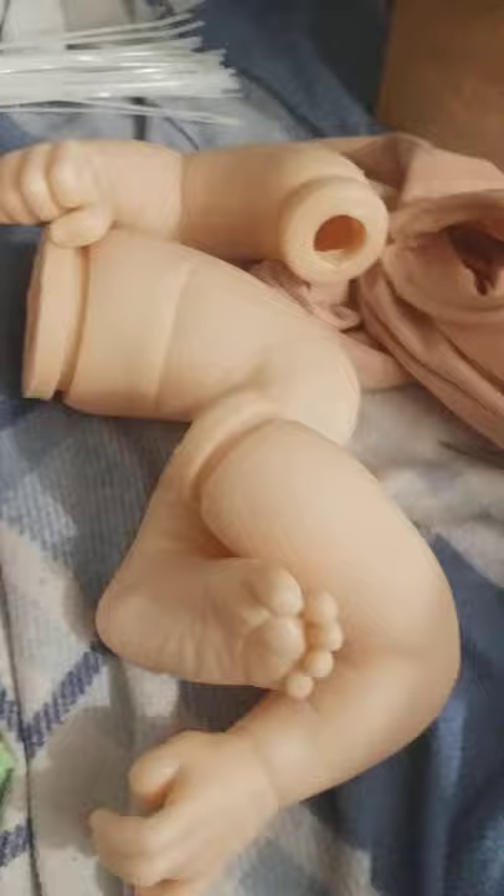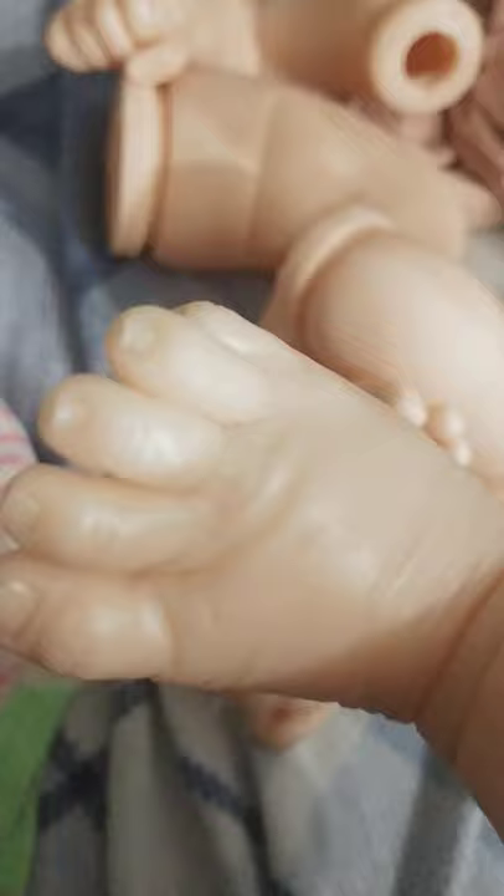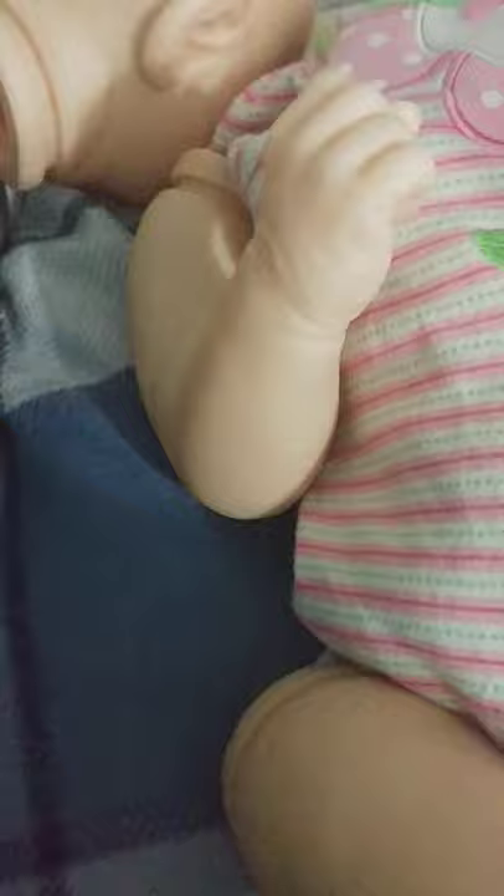I just love how chunky this baby is. Look at this chunky thigh. It's got the full thigh. Some details there. Look at that foot. Nice nail beds and creases. Look at how chunky that baby is.